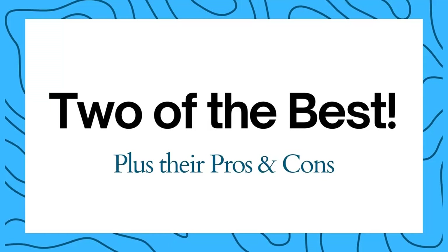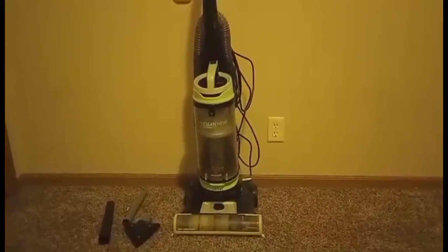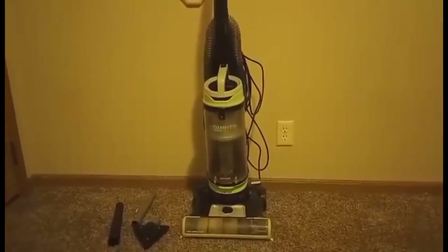In this video I'm going to show you two of the very best vacuums that you can get. Let's talk about this Bissell vacuum, giving my pro and con experience with it.